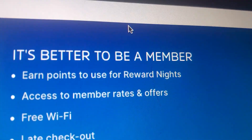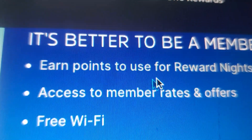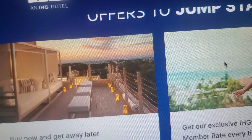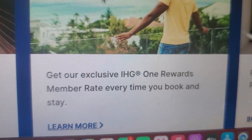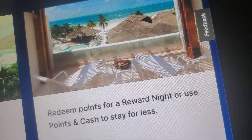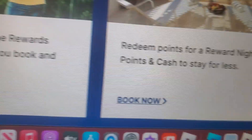And it's better to be a member — earn points or use them for rewards nights. Access member rates and offers. Free waffle and late checkout. Join for free and get offers to jump start your travel. Buy now to get away and get away later. Get our exclusive IHC One Rewards member rate every time you book and stay. Redeem points for a reward night, or use points and cash to stay for less. Purchase points, learn more, or book now.